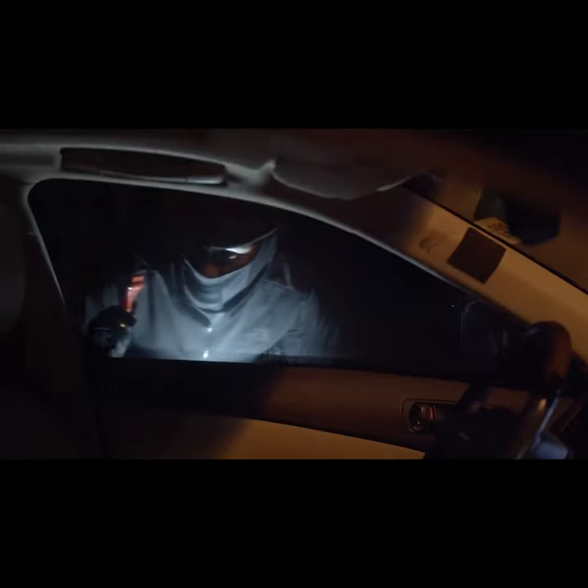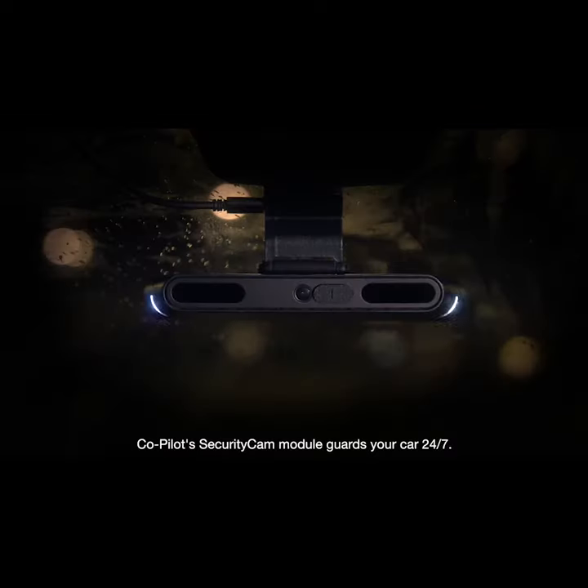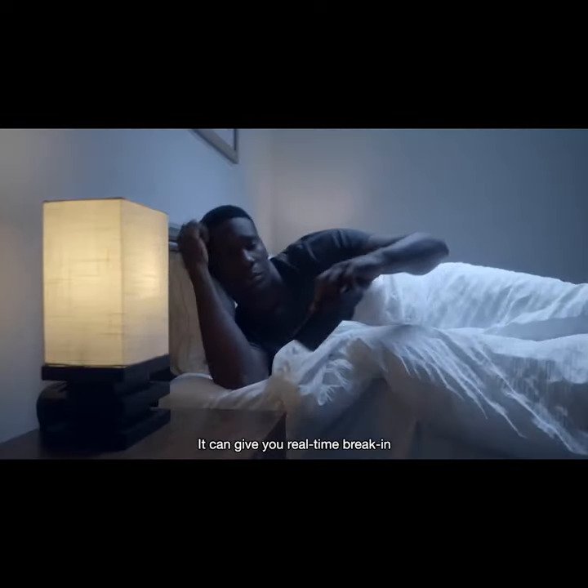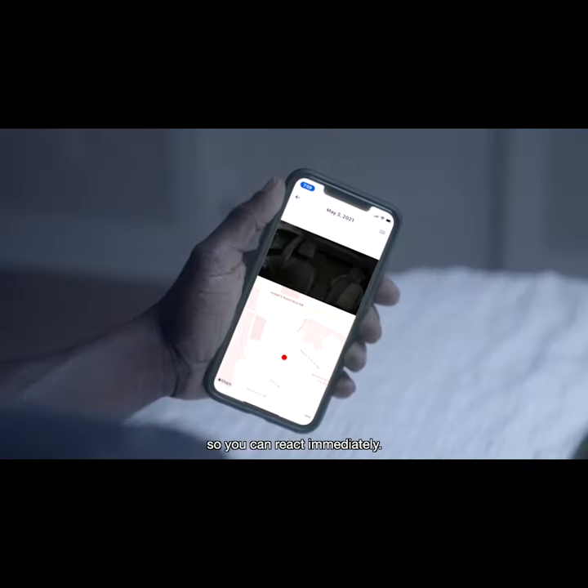Worry about your car while you're away? Co-Pilot's Security Cam module guards your vehicle 24/7. It can give you real-time break-in and hit-and-run alerts, so you can react immediately.